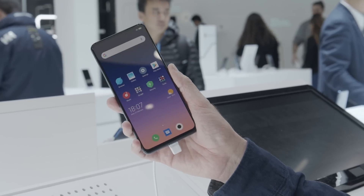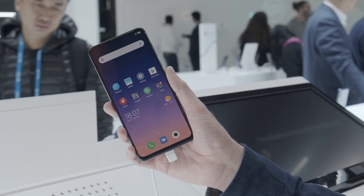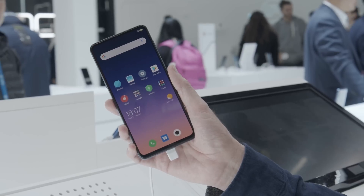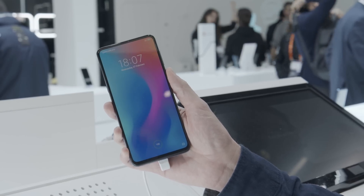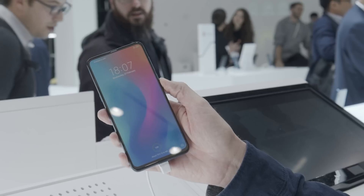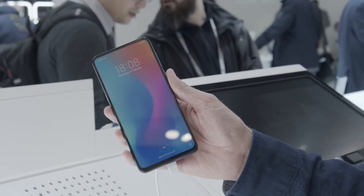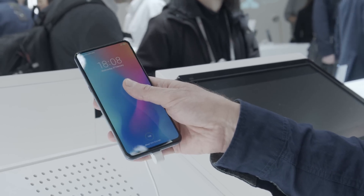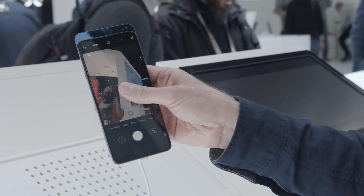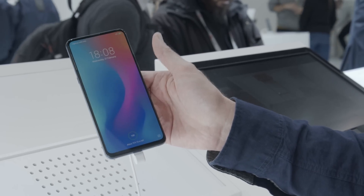Out of all the 5G phones we've seen so far, this is actually the one we know the most about — it's the Xiaomi Mi Mix 3 5G. We know when it's coming: May. We know how much it's going to cost: 600 euros, which converts to somewhere around 680 dollars. However, it's not going to be available in the US. Like all the rest, it's powered by the Qualcomm 855 processor with the X50 modem. The only additions over the standard Mi Mix 3 are a larger battery — 3,800 milliamp hours — and you still get the wonderful slide-down camera. This could be one of the very first 5G phones you'll be able to buy.